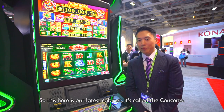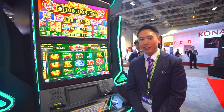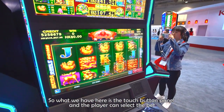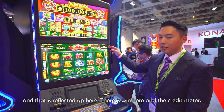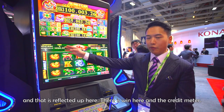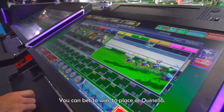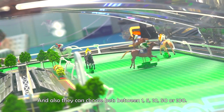This is our latest cabinet, called the Concerto. The game you're looking at is called Sailai Tsushi, which means money coming all year round. We have a touch-button panel where the player can select the bet, which is reflected on the screen along with wins and the credit meter. This is Fortune Cup — the player can choose between eight horses and can see the betting odds for each. They can bet to win, to place, or Quinella, and choose from chips of 1, 5, 10, 50, or 100.